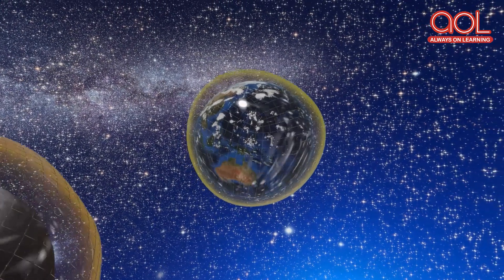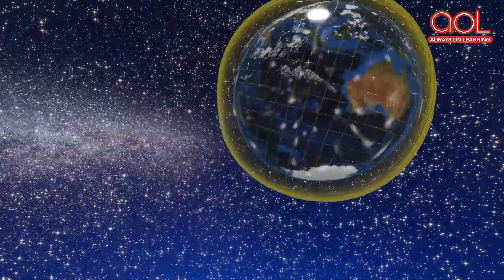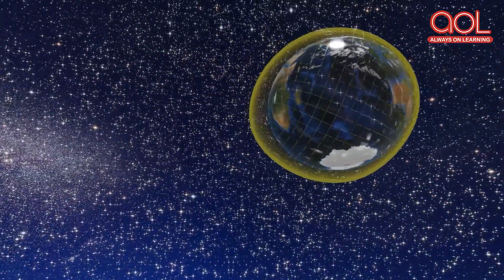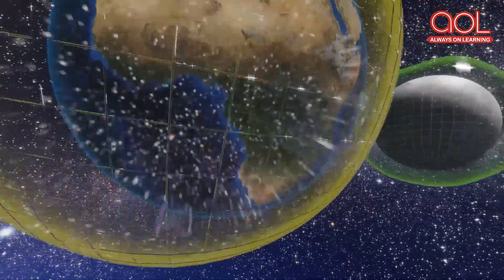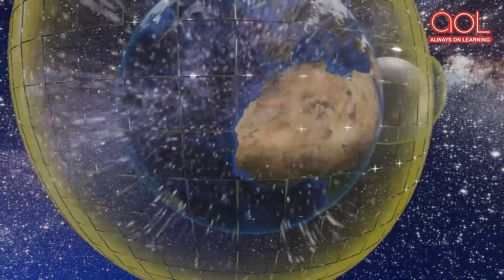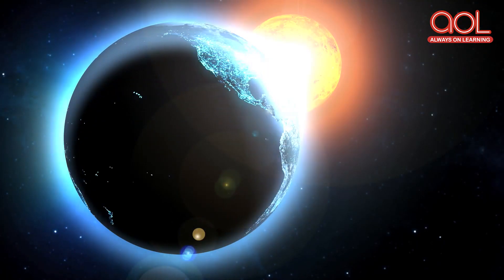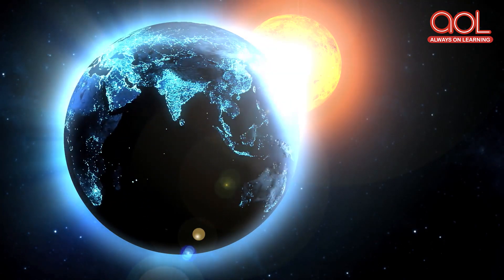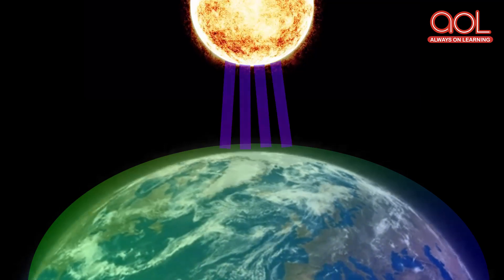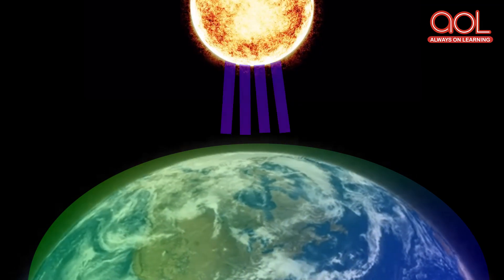The ozone layer is formed about 15 to 30 km above Earth's surface and is 3 to 5 mm in thickness. The ozone layer acts as a shield and protects the Earth from the sun's harmful ultraviolet radiation. The ozone layer absorbs the sun's rays for billions of years.